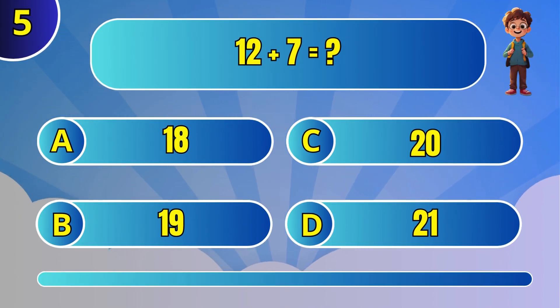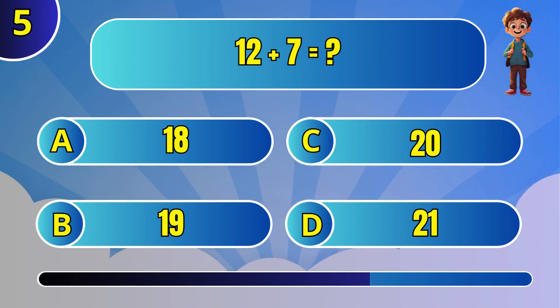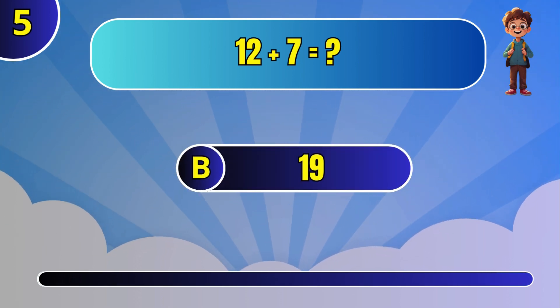Add 12 and 7 together. The answer is 19.